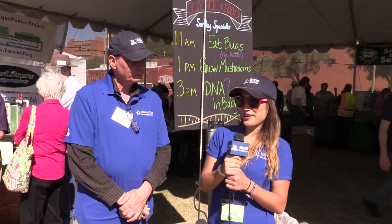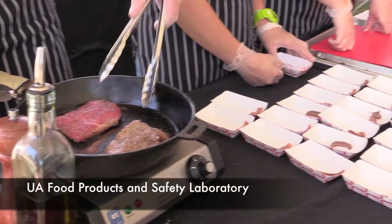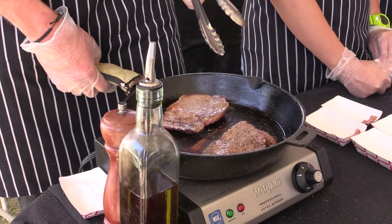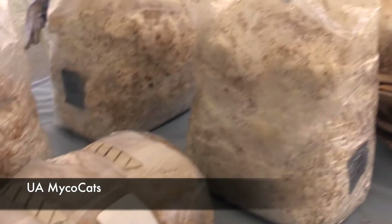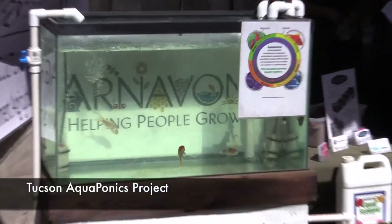Awesome. Well, thank you so much for talking with us, Uva. We want them to have a sustainable future, so we teach them this via farming.